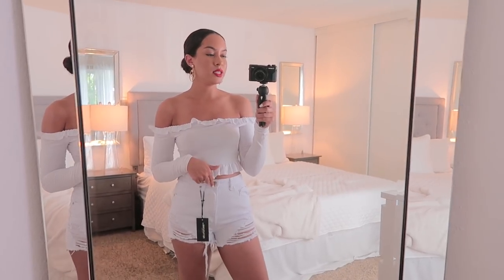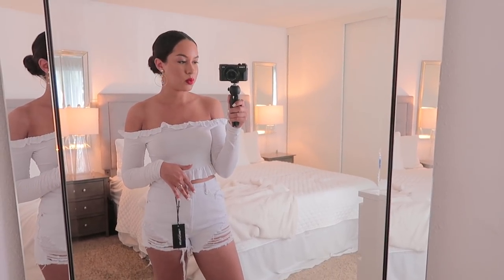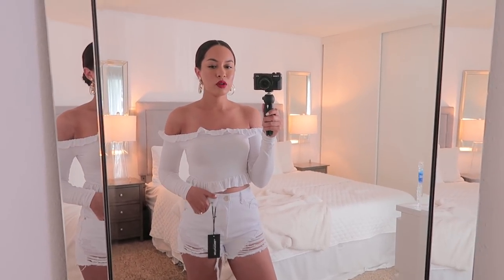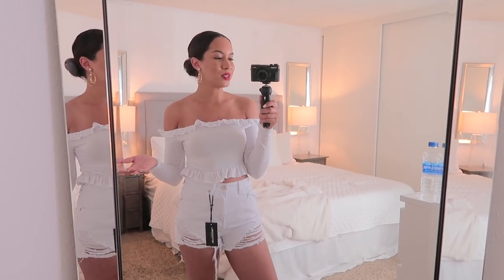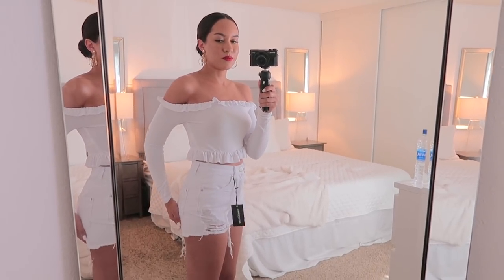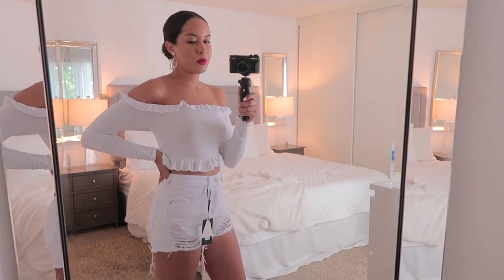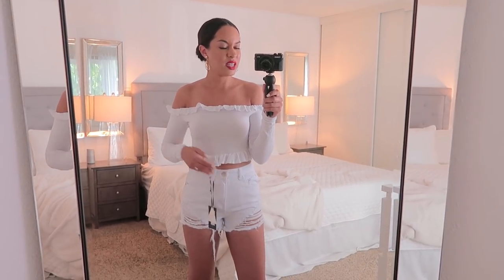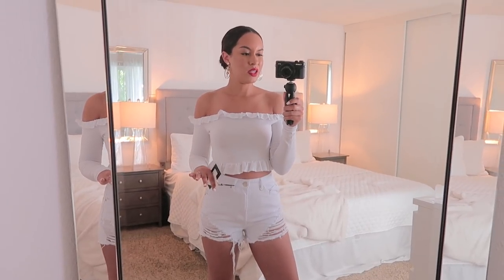The shorts I had on before were a size eight — I said they were small but they're not. These are the same ones in a size eight as well. Oddly enough, these fit a lot better. They're not as tight, they're a little bit more loose, and I can actually eat a pizza with these on. They're a little bit more flattering — not as flat looking from the back. These are supposed to be the exact same short, same size and everything, just in a different color, but for some reason these look better. I would wear these with maybe a bodysuit. I'm not a fan of the other denim ones.